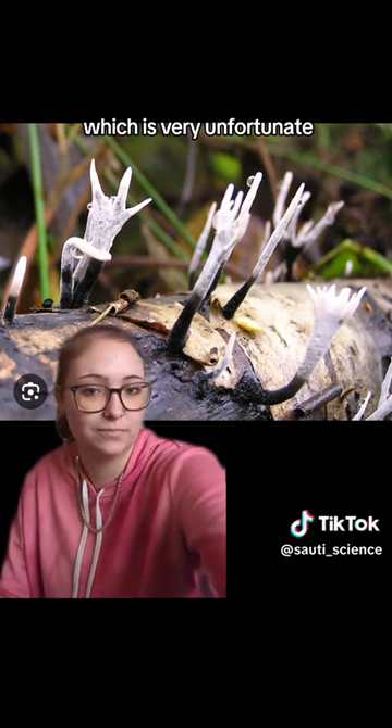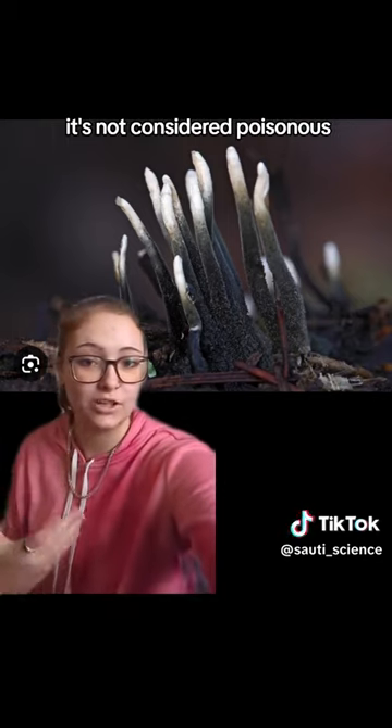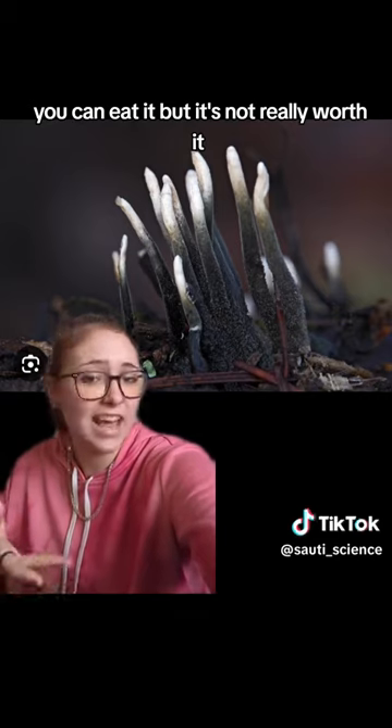Although it does look very freaky, it's not considered poisonous. It's also not considered edible, largely due to its small size and not great taste — you can eat it, but it's not really worth it.